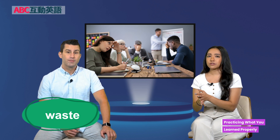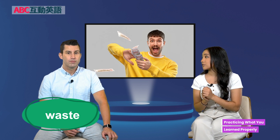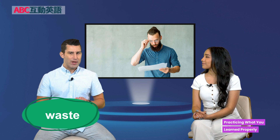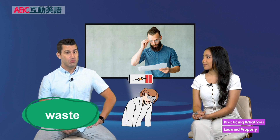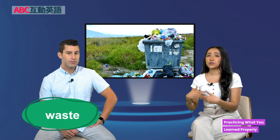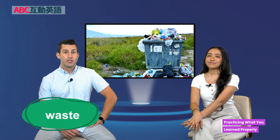You can also say you shouldn't waste money — in that case, waste is used as a verb. So there are many things you can waste: a waste of time, a waste of money, a waste of energy — to do something you didn't need to do. Also, waste as a noun can mean something like trash. So if you don't need it, it's waste — you can throw it away. So these are some interesting ways that Sal practices and how he does it properly.